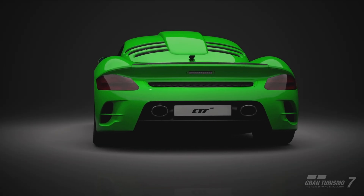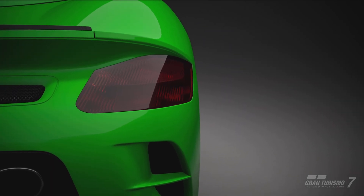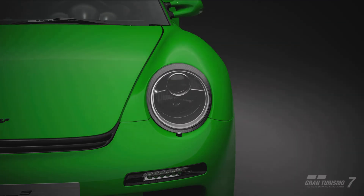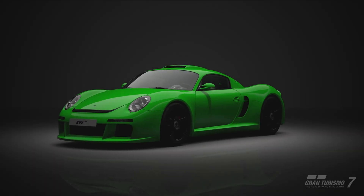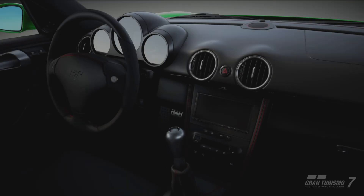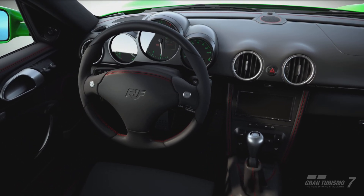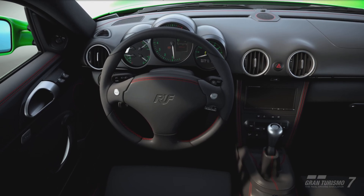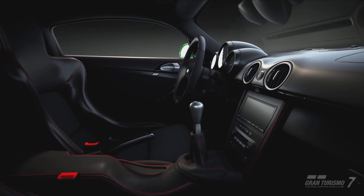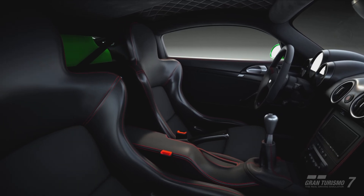But the CTR3 has had extensive work done for its 997 foundation, with RUF independently doing all the work in-house. Unlike previous CTRs, the engine is mounted midship, with the 6-speed transmission taking its place in the back. Thanks to RUF's famous engine tuning, plus the addition of two turbochargers, the 3.8-litre intercooled V6 shoves out 690 brake horsepower. The result? 236mph and 0-60 in 3.2 seconds. Watch out for this thing on the straights — it won't be in sight for long.